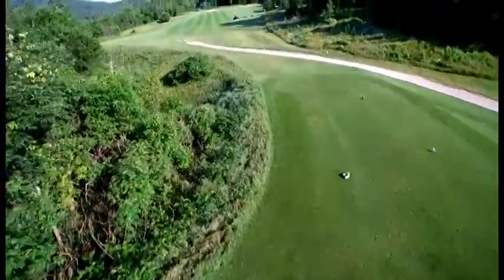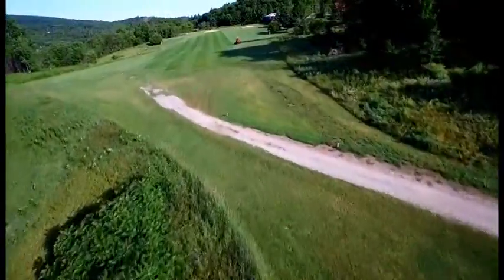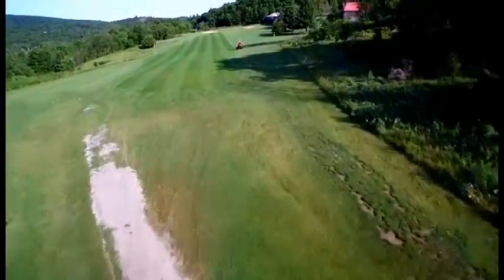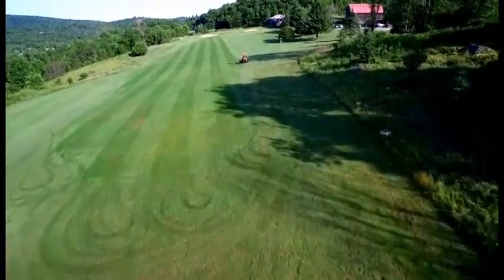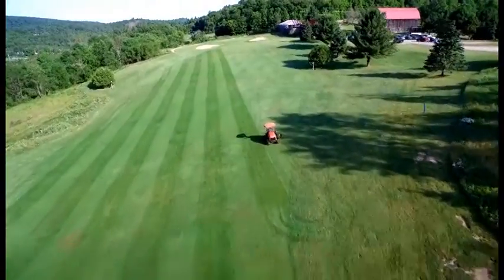Hole 9 playing 361 yards from the blue tees and 333 from the red. This straightaway par 4 has a wide fairway that is guarded by out of bounds along the right side and lateral hazard with long fescue on the left.